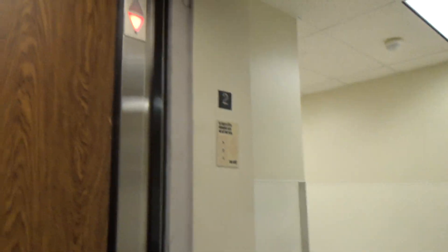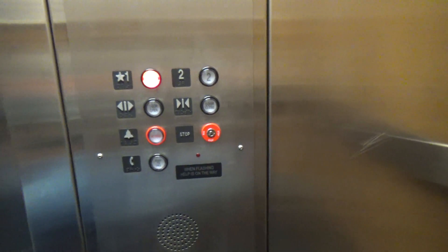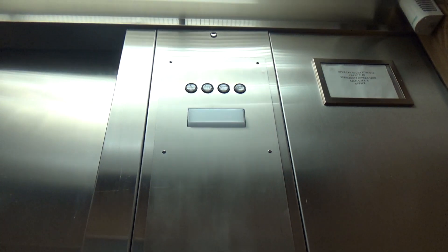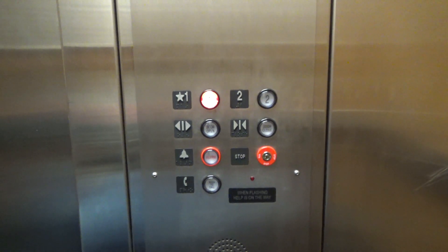Here we are — that thing's messed up. We can see this Montgomery Vector controller. Watch that ring — it rings both going up and down.